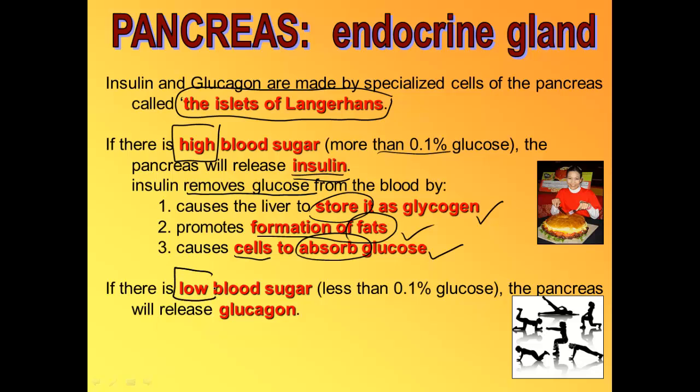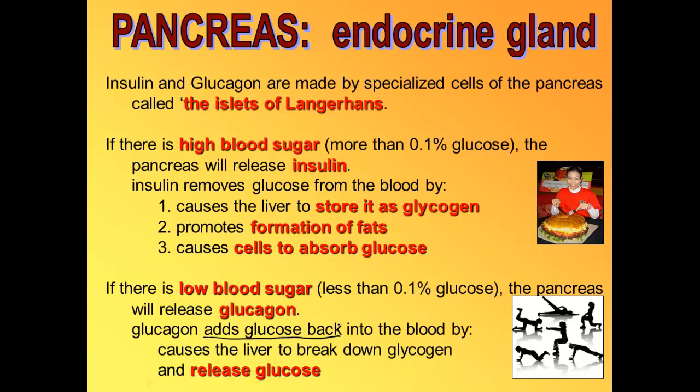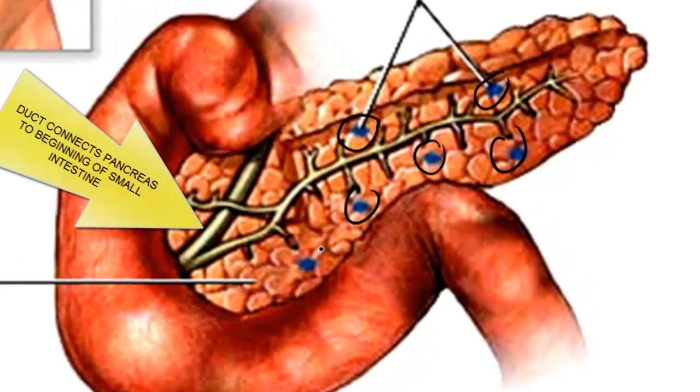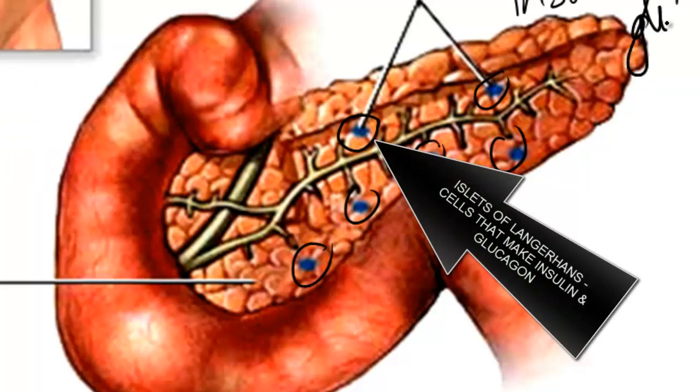If you have low blood sugar — a blood sugar level less than 0.1% glucose — then your pancreas will make and release glucagon. Glucagon is a hormone that does the opposite of insulin. It causes sugar to go back into your blood by telling the liver and muscles to take that glycogen and chop it back up into glucose. You can also see the islets of Langerhans cells in the pancreas — these are the cells that make insulin and glucagon.